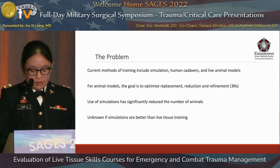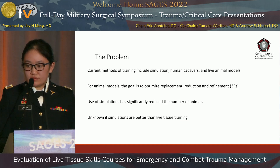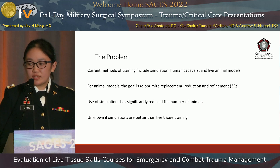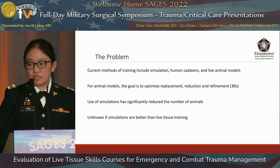It's important for providers to have realistic trauma management training to maintain combat medical readiness. Current methods of training include electronic and mechanical simulation, human cadavers, and live tissue models. When using live tissue models, the goal is to optimize the three R's: replacement, reduction, and refinement.